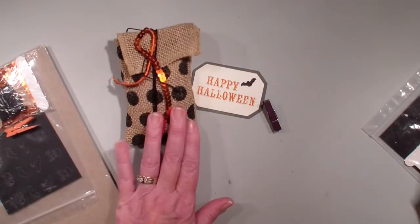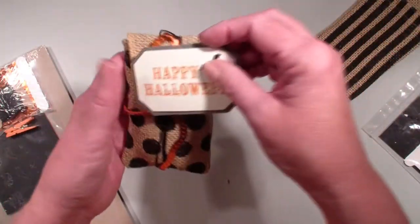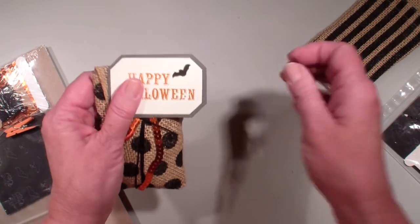There will be the polka dot and the stripe. So great little gift that you can give to your trick-or-treaters.